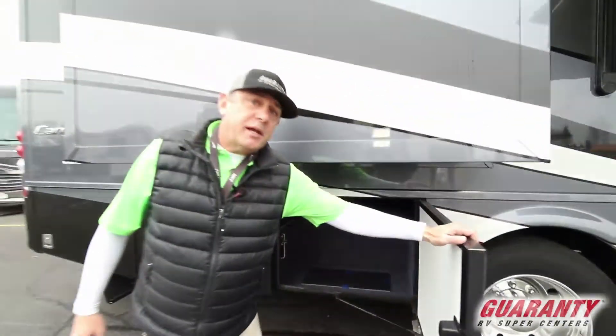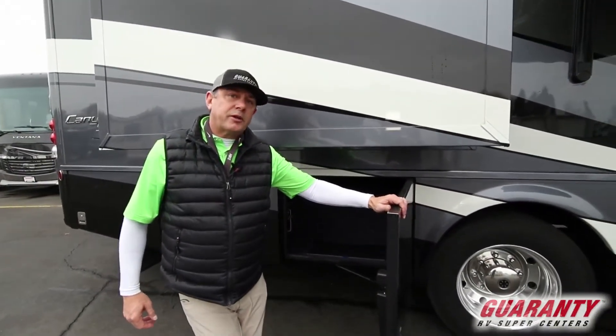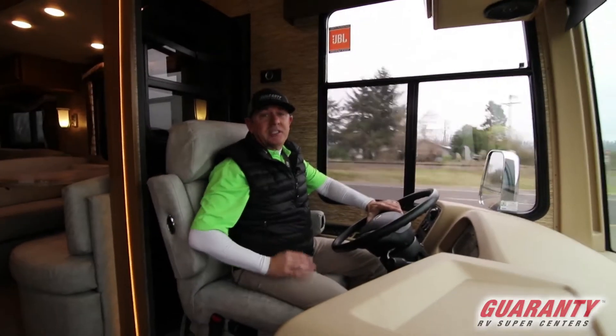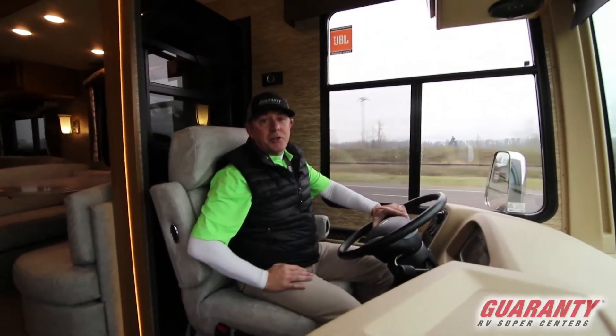Folks, we're going to take this for a spin today to show you how this thing drives real quick. So give us a minute, we'll be right back. Hey folks, Mark Nord here again on the test drive with the 3710 Canyon Star by Newmar.